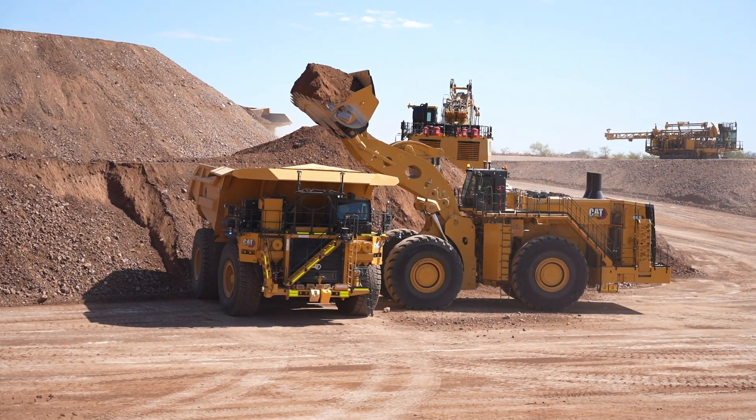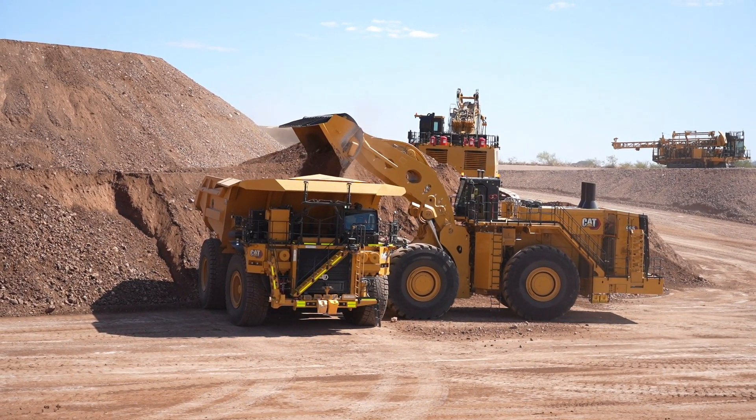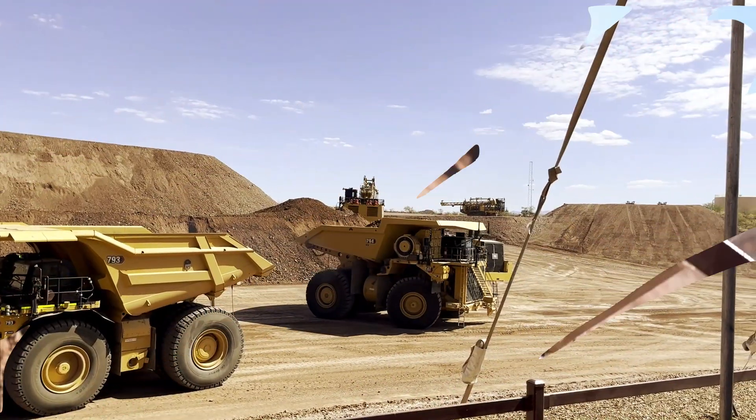He can do everything from that console that he's able to do sitting in the seat of that tractor. Maybe you've got a two or three hour task on a ramp that you don't want to put him up there — you can put him on that console to get through that little task and then put him back in the seat.